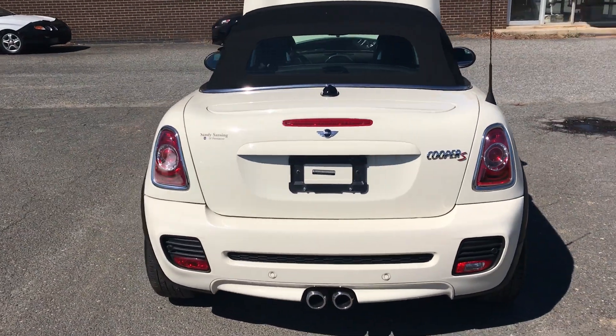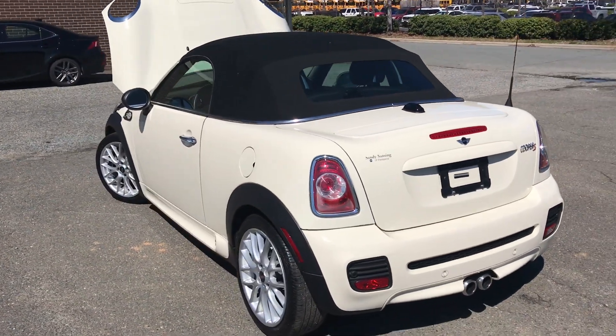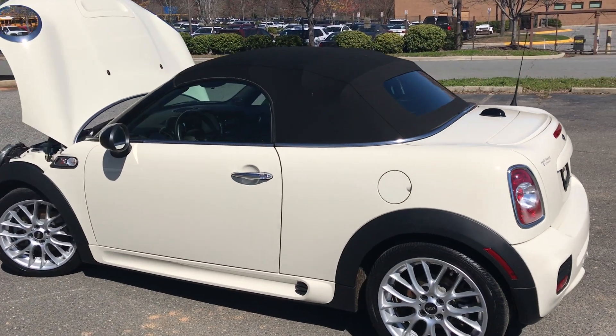Hello everyone, I'm Brian with Carolina Auto Imports here in Charlotte, North Carolina. Today's featured vehicle is this amazing 2013 Mini Cooper S Roadster.